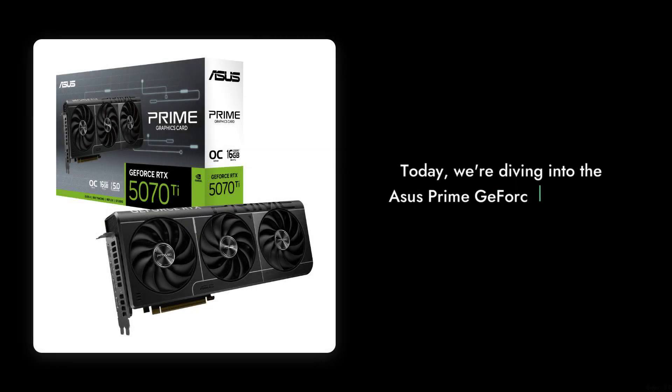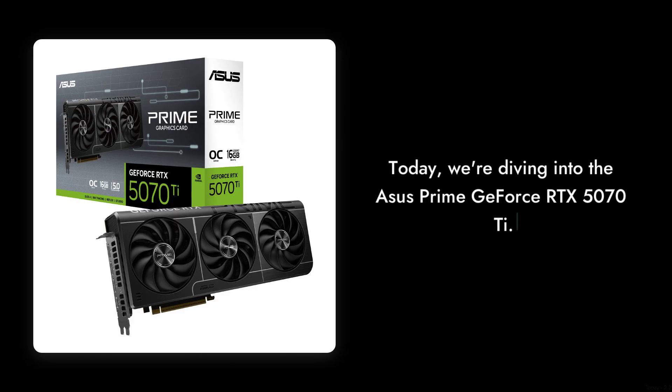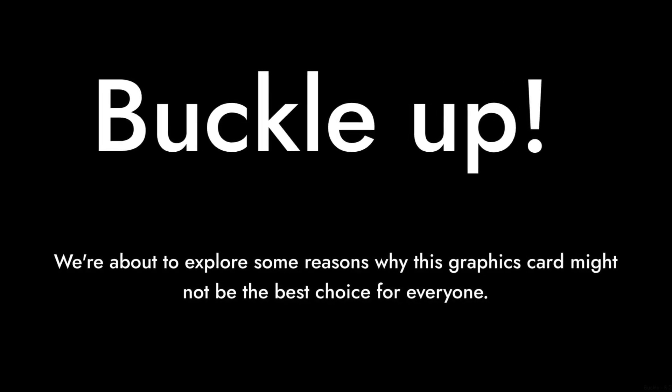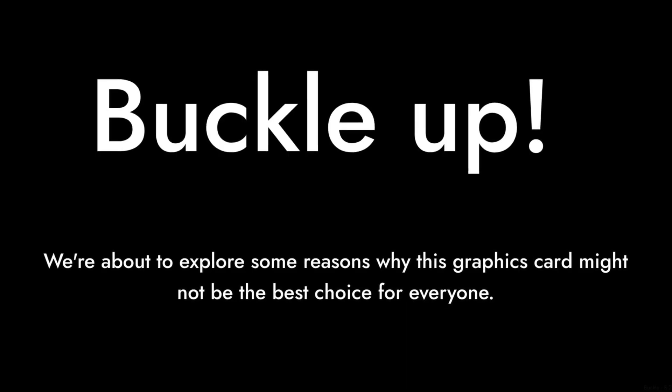Welcome to Critical Reviews! Today, we're diving into the ASUS Prime GeForce RTX 5070T. Buckle up, because we're about to explore some reasons why this graphics card might not be the best choice for everyone.